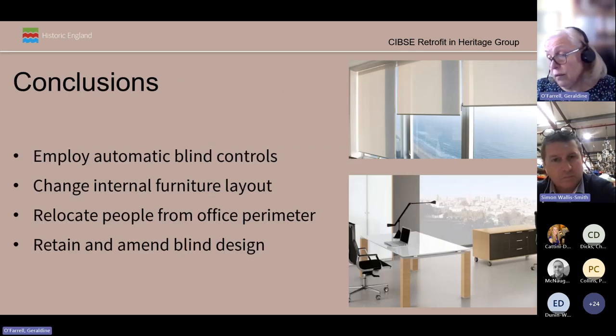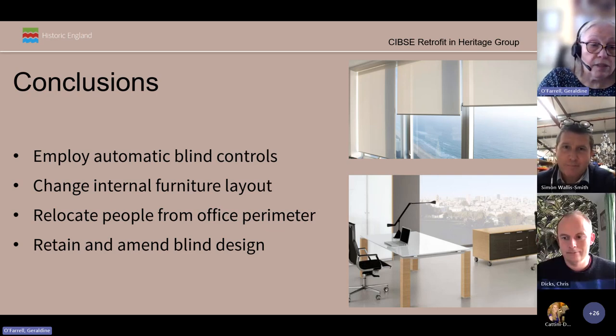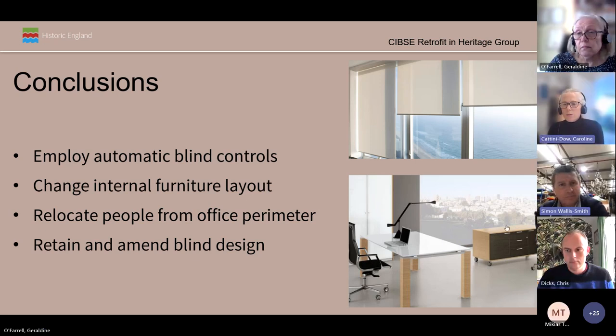The conclusions from this study were to consider installing automatic blind control, make changes to the internal furniture layout, move people away from the perimeter, and retain and possibly amend the design of the blinds to the roof lights, amongst other things. However, in both buildings it was established that there are potential and substantial savings that could be made in the long-term energy use by installing daylight harvesting controls in the offices. Thank you for listening.